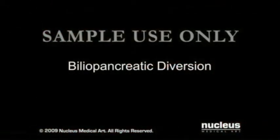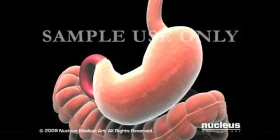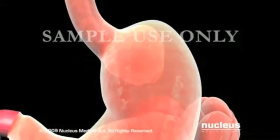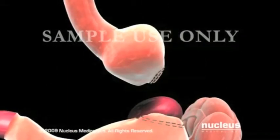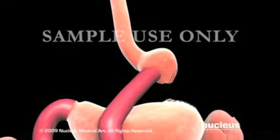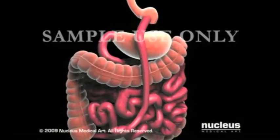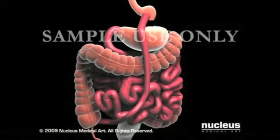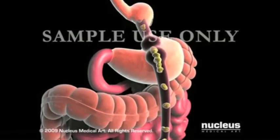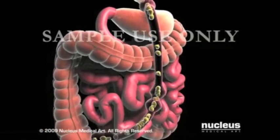Biliopancreatic diversion is a malabsorptive procedure that decreases the amount of calories absorbed in your small intestine. Your surgeon will begin by removing part of the stomach, leaving only a small pouch behind. Next, he or she will sew the small intestine to the pouch, creating a direct route from the pouch to the end of the small intestine. The duodenum and jejunum are bypassed, so few calories and nutrients are absorbed.